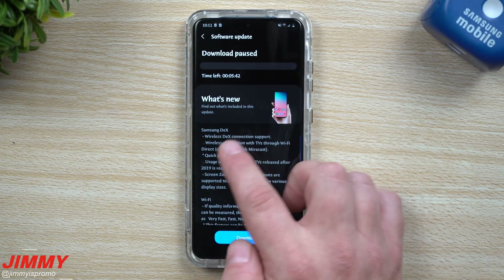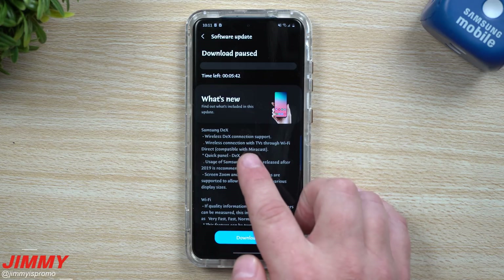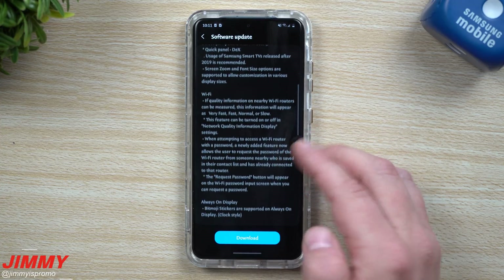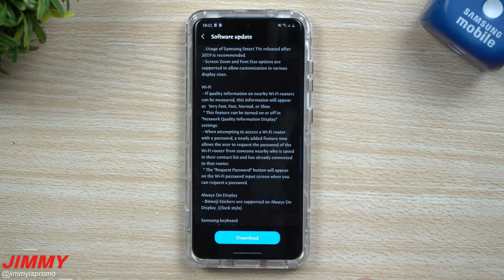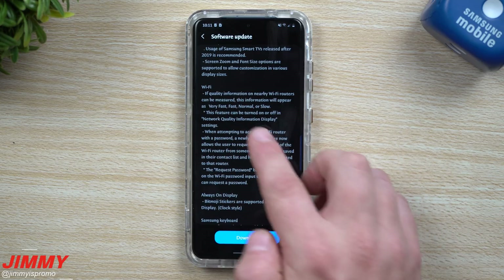Right here we have the updated Samsung DeX, which brings you wireless DeX connection. This way you're able to connect your phone to your TV without any cables, and you don't have to do it with just a regular monitor.